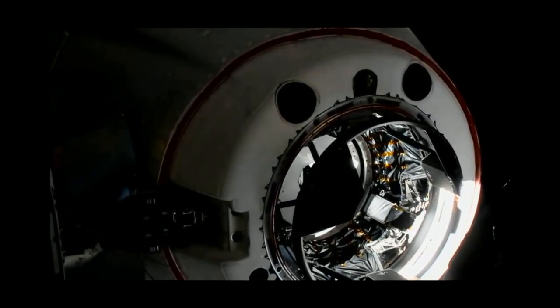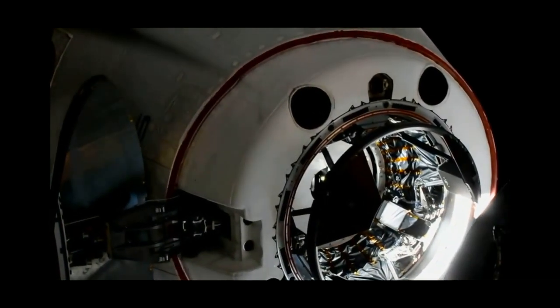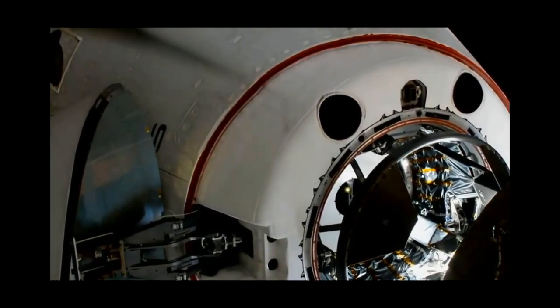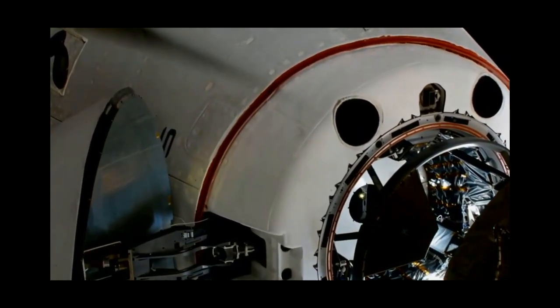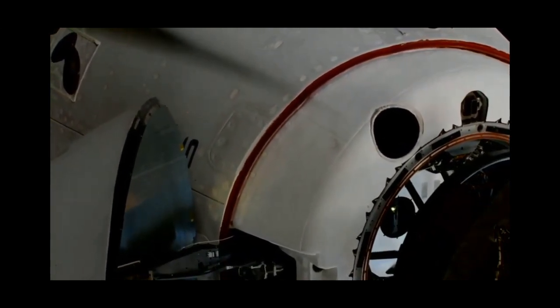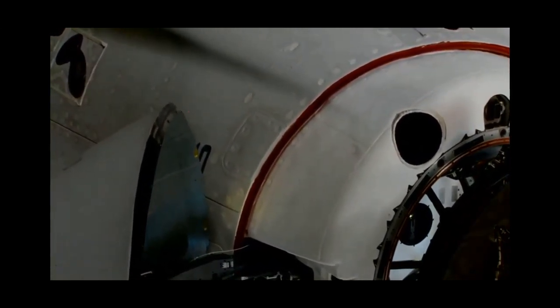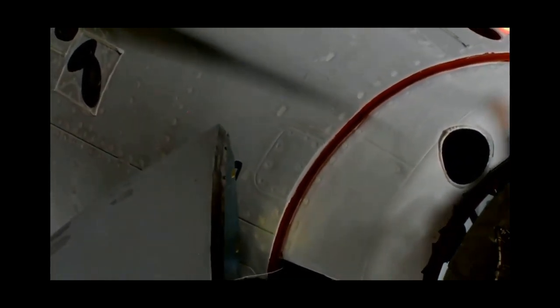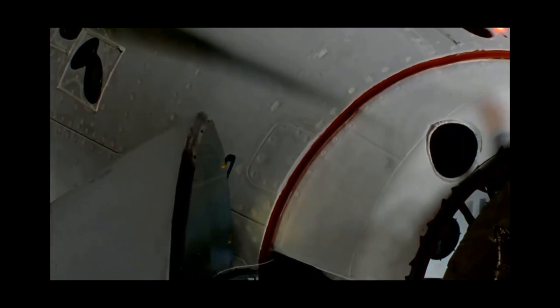We are inside the hands-off point — the crew hands-off point. One meter to go. Soft capture complete. Dragon in. Soft capture confirmed, standby for retraction and docking.